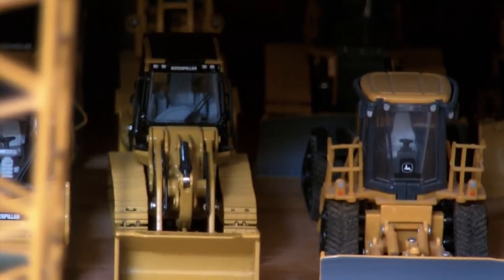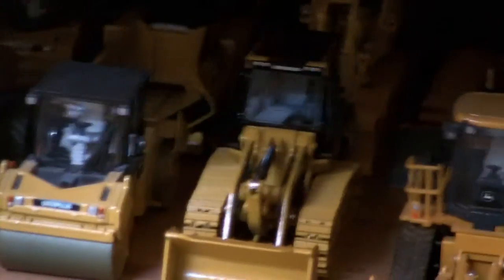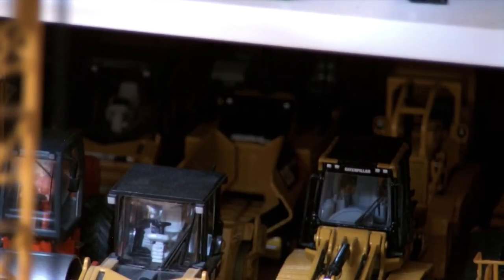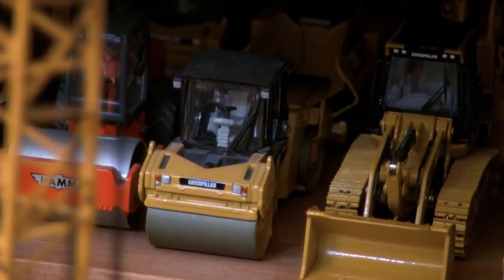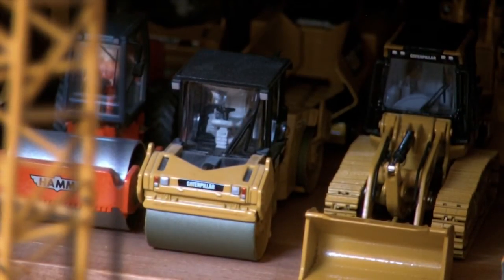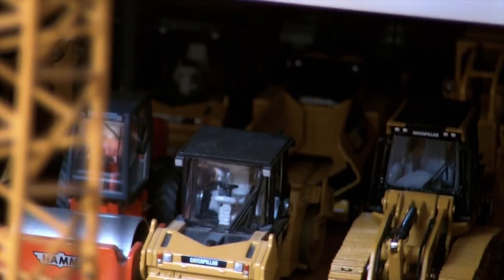Right there you can see the Cat 963D track loader. And behind that is an old International Harvester 175 demolition track loader. Back there is the Caterpillar 655 paver. In front of that is a Caterpillar roller. And then back in the back there is another roller, and in the front is a Hamm roller.